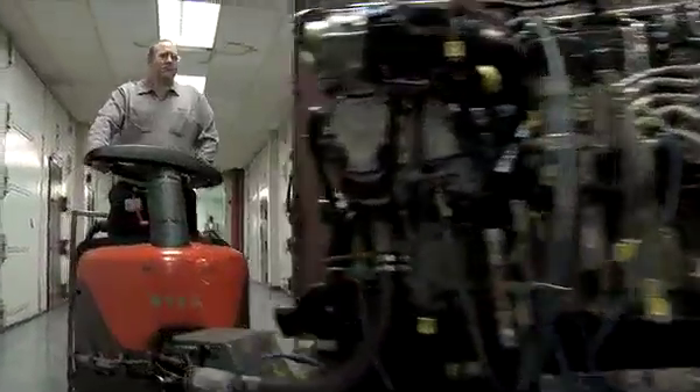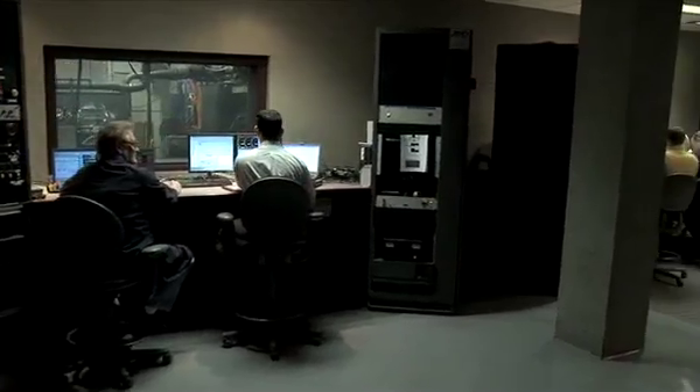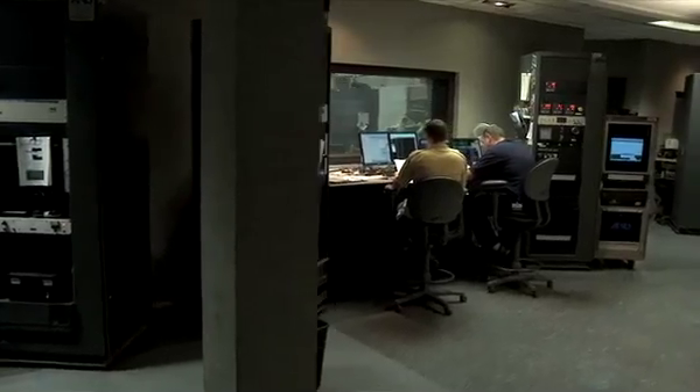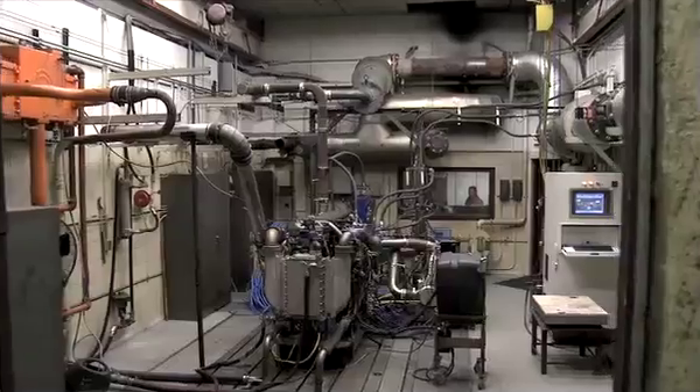Detroit engines are put to the test long before they ever reach a customer's hands, by a state-of-the-art and one-of-a-kind engineering lab, which utilizes sophisticated instrumentation technology to optimize each engine characteristic.